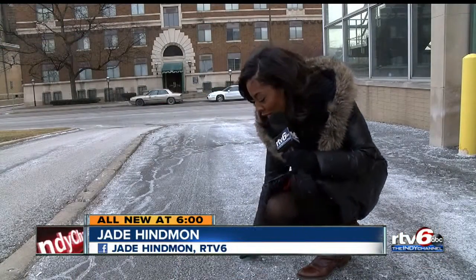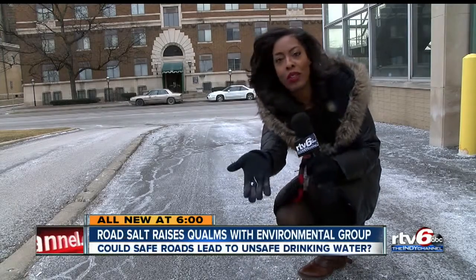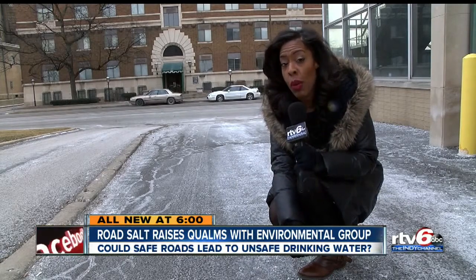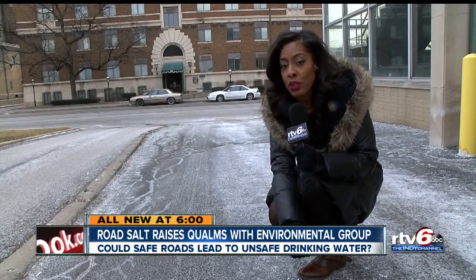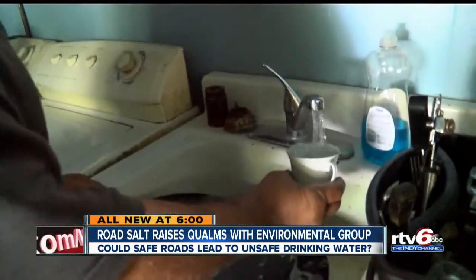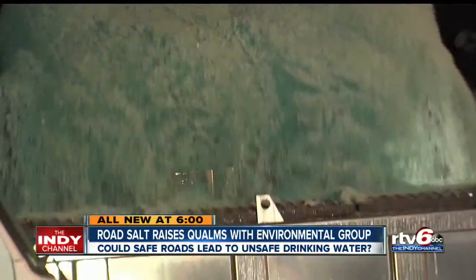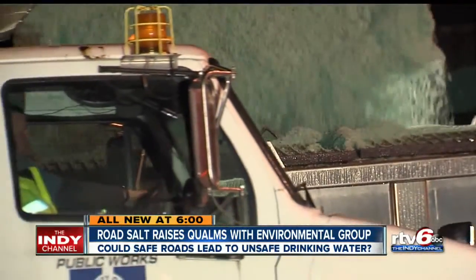It leaves an ashy film on the roads, even your cars. During the wintertime you'll find salt all over everything. The question is: what happens when it washes into our waterways, even into our water treatment plant? Once it's there, it can contribute to drinking water problems — sentiments of the Hoosier Environmental Council.